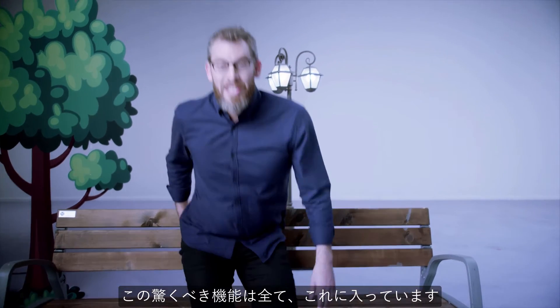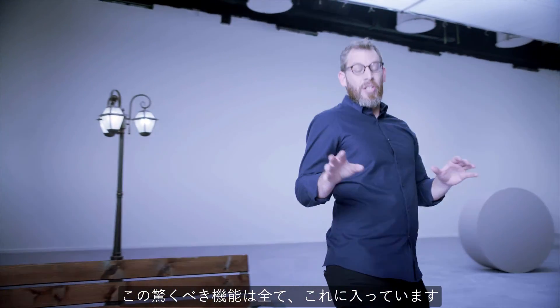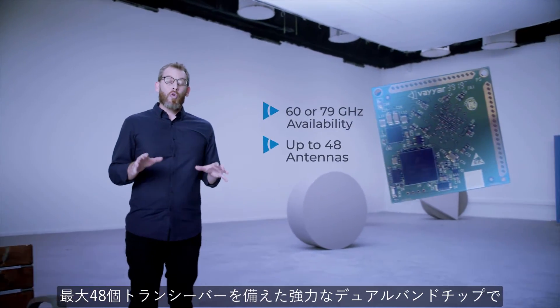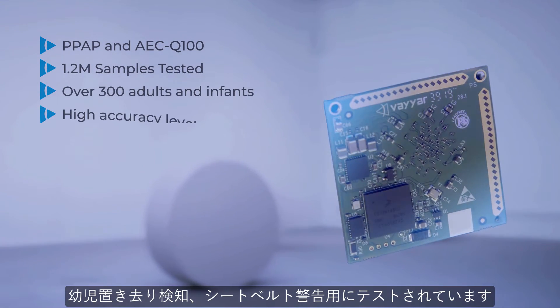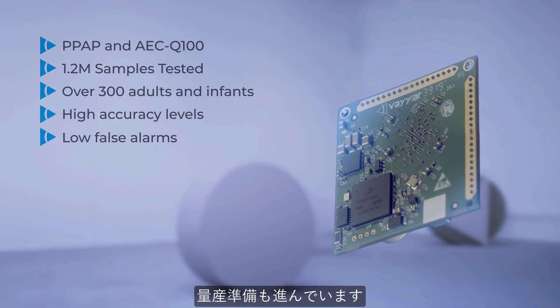All this amazing capability was packed into this: a powerful dual-band chip with up to 48 transceivers, thoroughly tested for CPD, SBR, and mass production readiness.